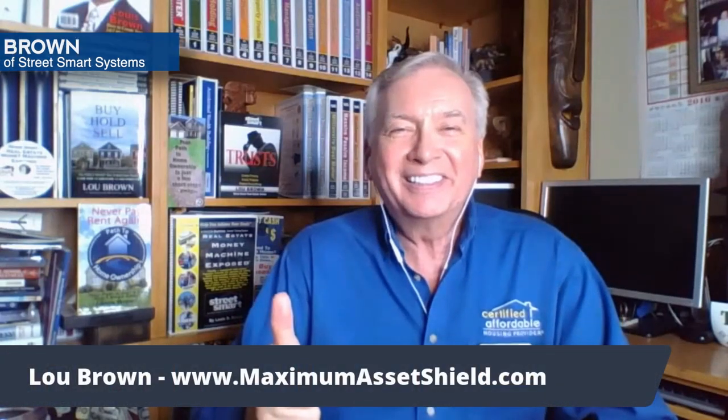So hopefully this has been of help for you. My name is Lou Brown. I look forward to seeing you soon. Bye!